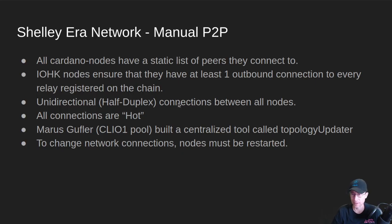Also, all connections are hot. If I'm creating an outbound connection, I run all of the outbound mini protocols. If I'm receiving an incoming connection, I run all the server-side mini protocols. So all connections are hot — there's no situation where you're connected but not communicating.